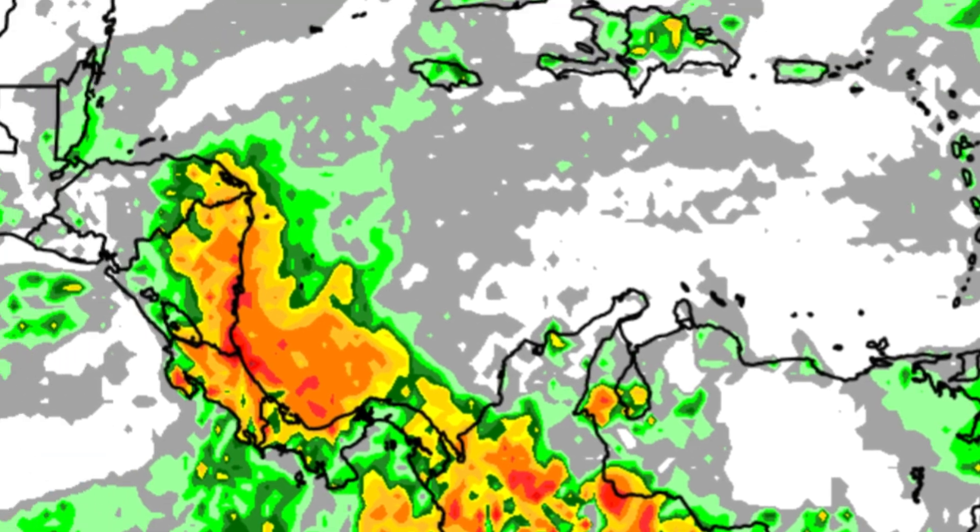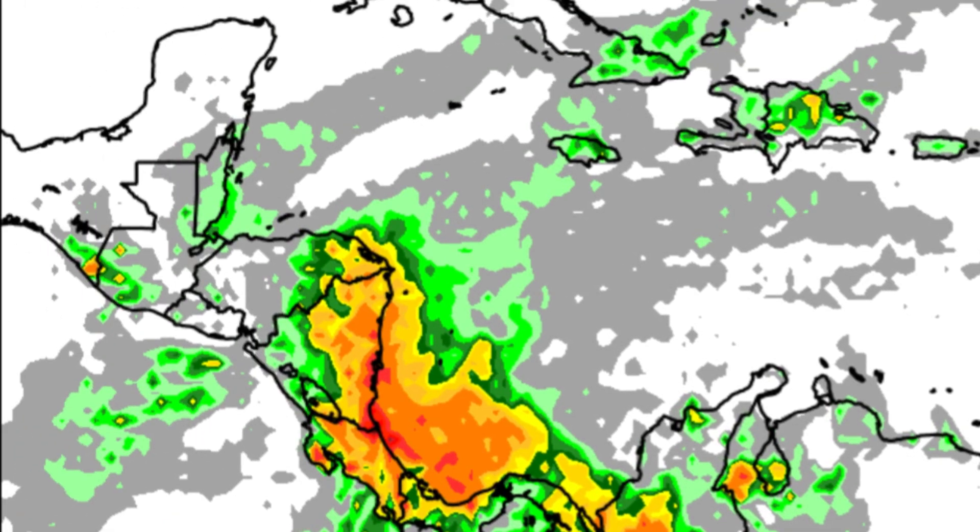Heading toward Central America, that's where we have that cluster of thunderstorms — it's quite colorful on the map. Rainfall amounts today could max out at around an inch or so, with some additional substantial rain possible for parts of Costa Rica, Panama, Nicaragua, and the eastern section of Honduras. Further north it's not as colorful, indicating less rainfall, though some showers are possible for Belize and parts of Guatemala. The Cayman Islands will likely be on the drier side.